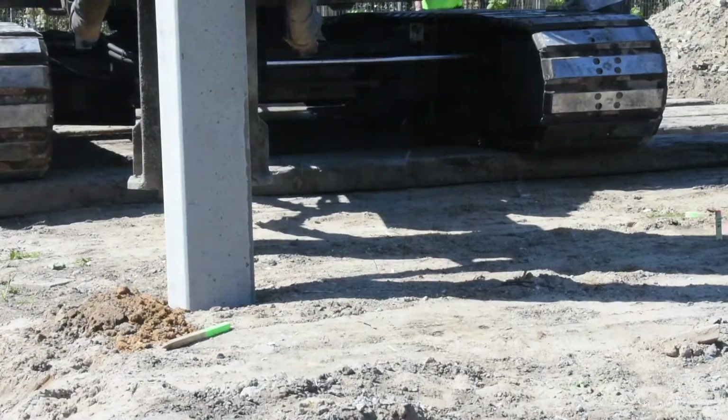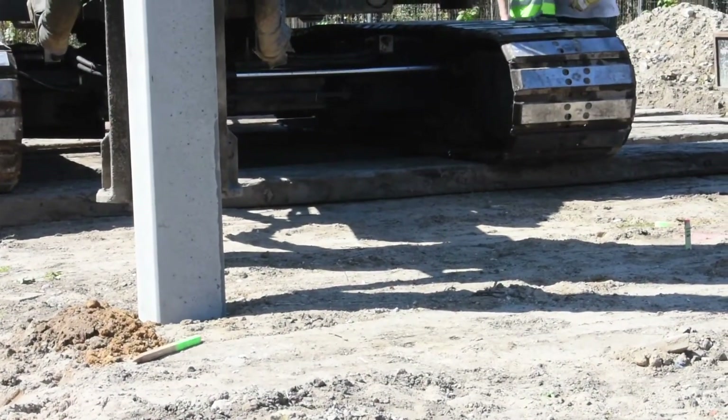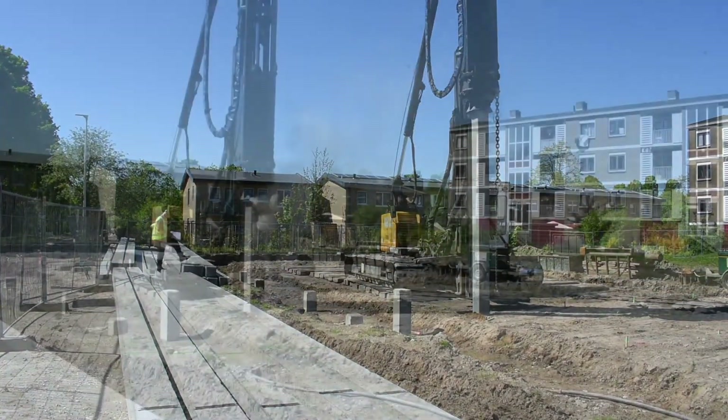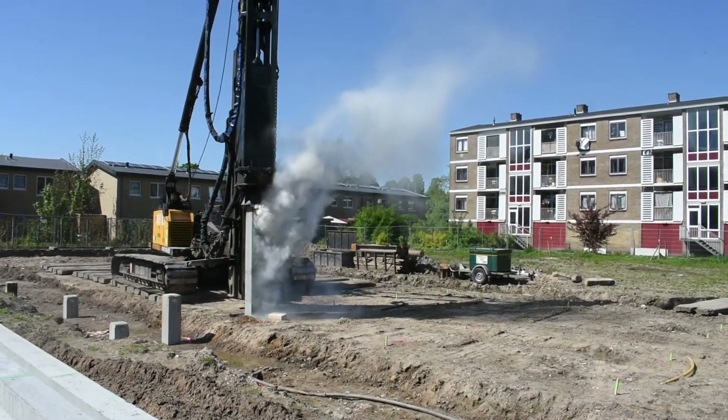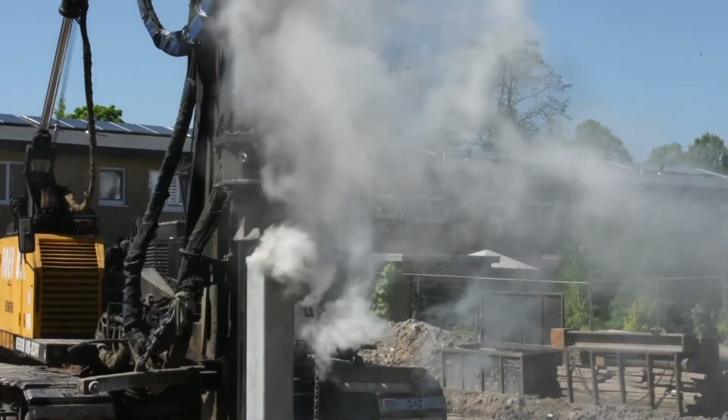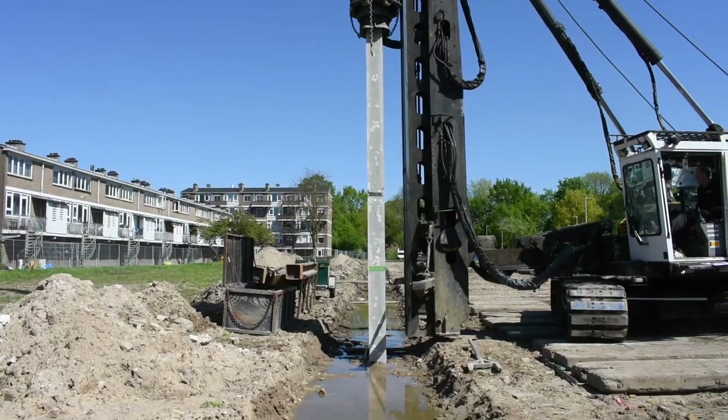Material procurement and scheduling can often go awry on a construction project. Having all of this in-house allows Bruil to stay accountable and responsible for their timeline. Seeing such an experienced player experimenting with 3D printed concrete is definitely reassuring for the industry.